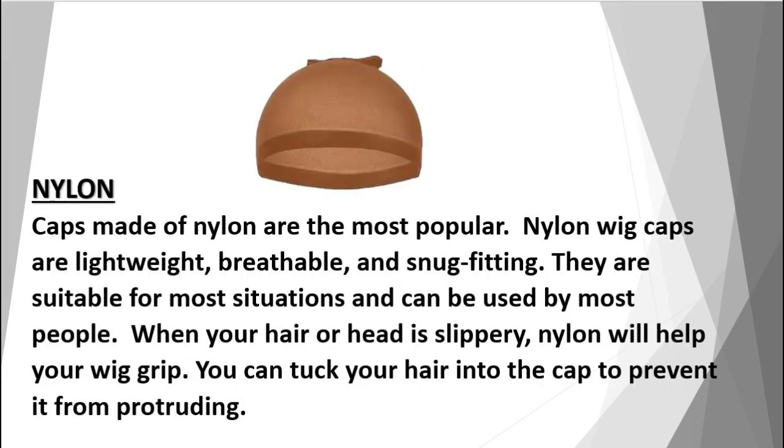Nylon: caps made of nylon are the most popular. Nylon wig caps are lightweight, breathable, and snug-fitting. They are suitable for most situations and can be used by most people. When your hair or head is slippery, nylon will help your wig grip. You can tuck your hair into the cap to prevent it from protruding.